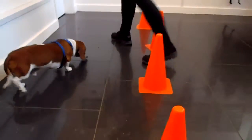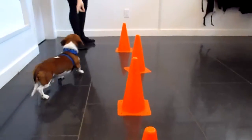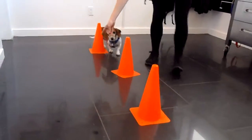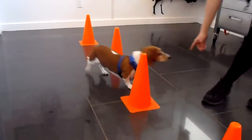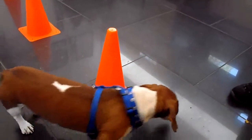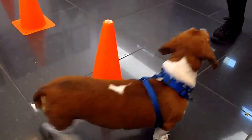You can see the cones are out, so it must mean we're going to do some pylons with him as well. As you can see, he is following Nadine's hand and he did a great pylon.